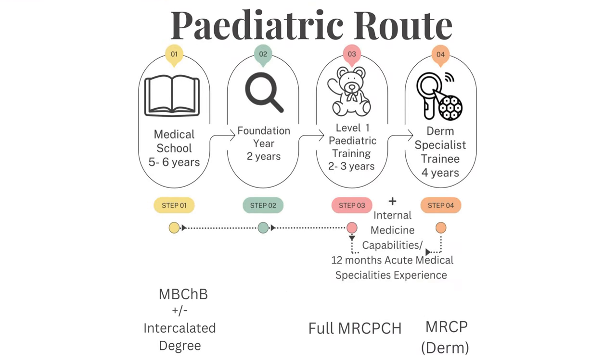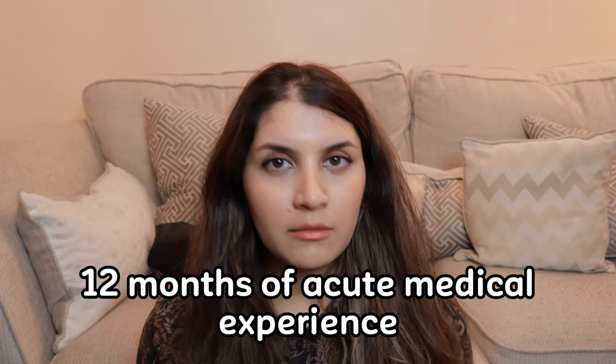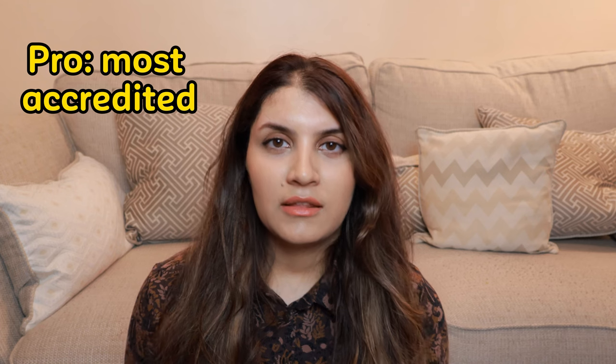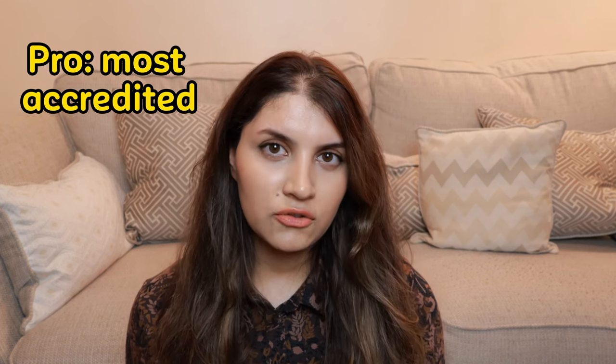However, with the surgical and pediatric routes, you need to have 12 months of acute medical experience or internal medicine capabilities. That is the most standard route of becoming a consultant dermatologist. The pros of this training are that it is the most accredited type of training, and everyone will recognise your qualification.